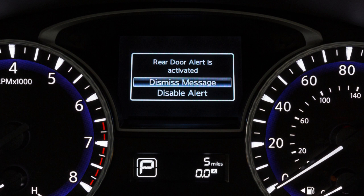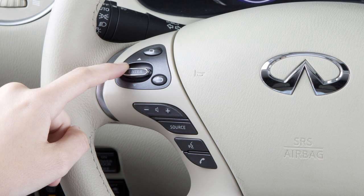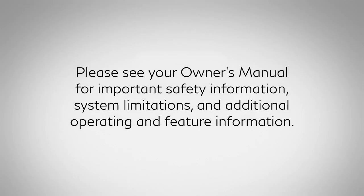If no selection is made, this message will disappear after a period of time. You can use the steering wheel switches to disable the Rear Door Alert for the remainder of the current trip. Select Disable Alert to disable the alert. Please see your Owner's Manual for important safety information, system limitations and additional operating and feature information.